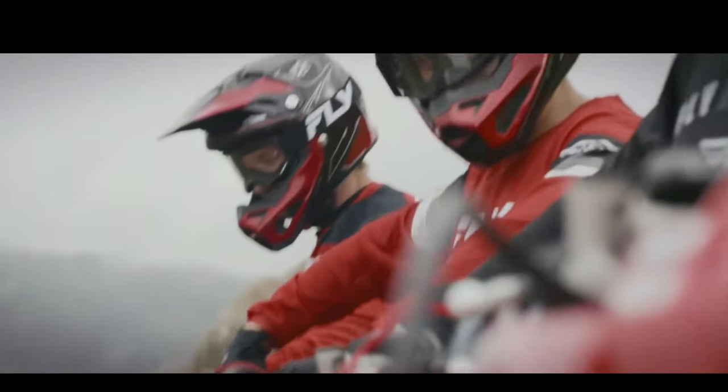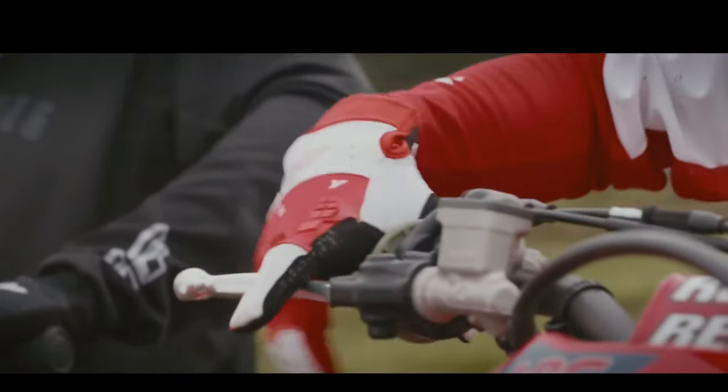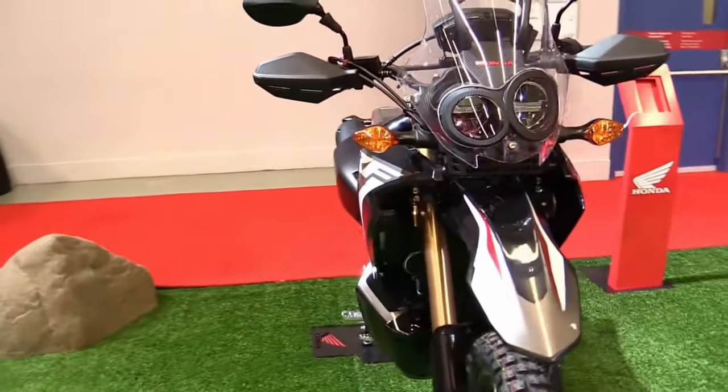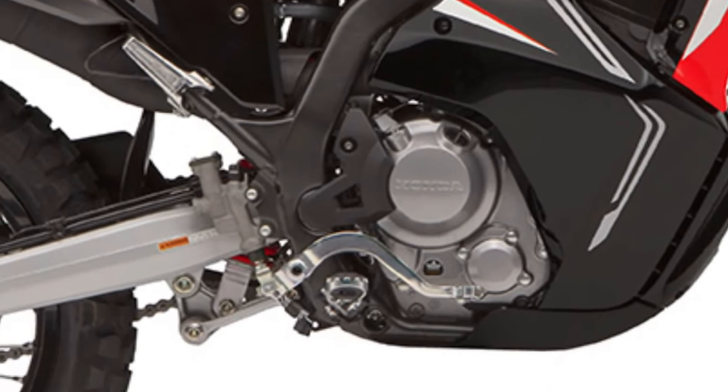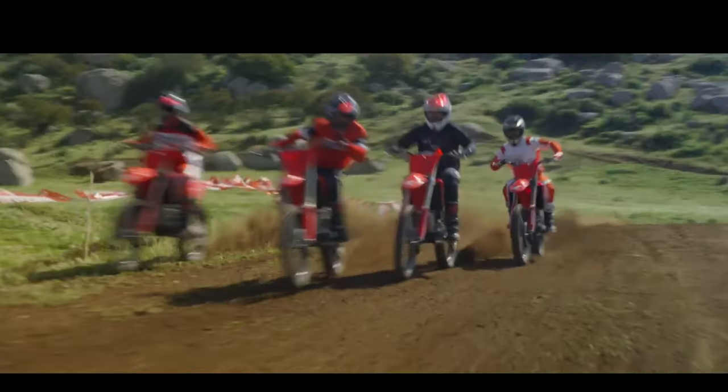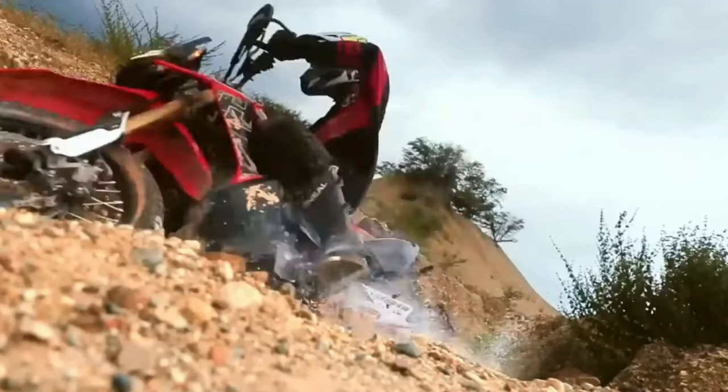The chassis of the CRF250 Rally is crafted to offer superb handling and stability, whether navigating city streets or tackling challenging trails. Its lightweight construction contributes to agility without compromising on strength, ensuring riders feel confident in diverse riding conditions.